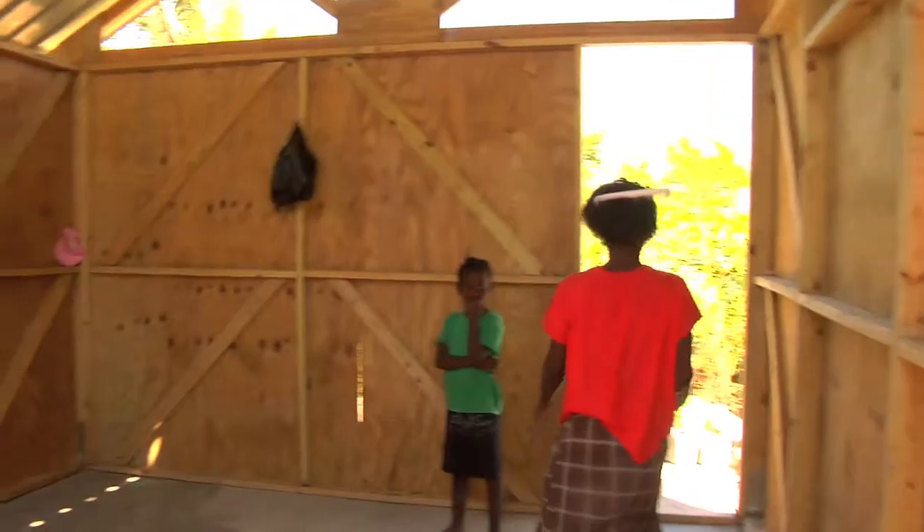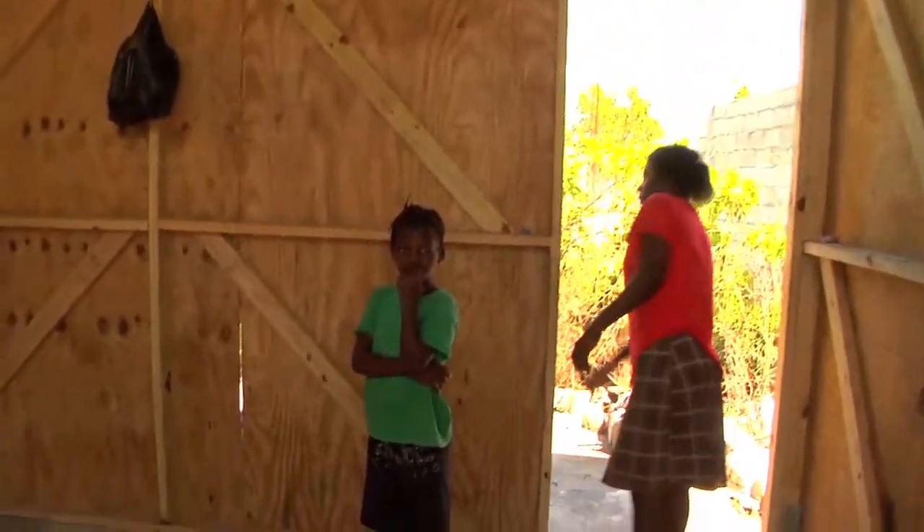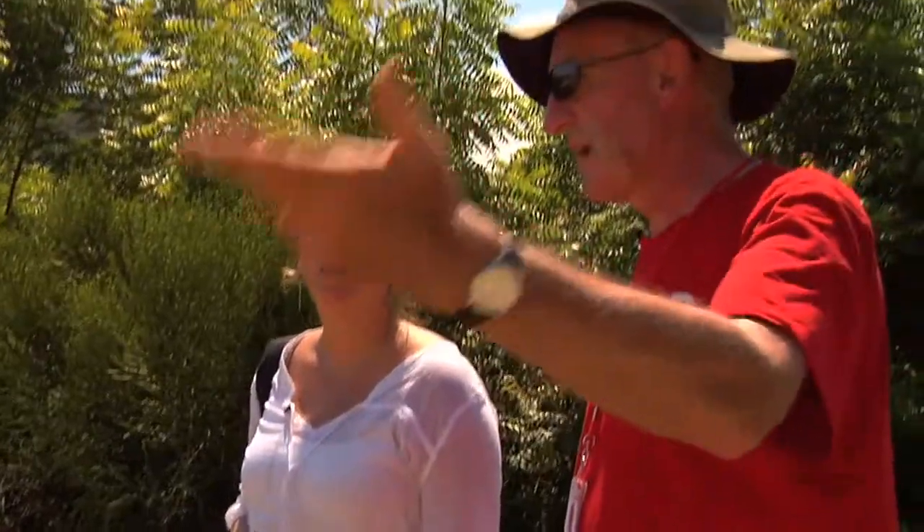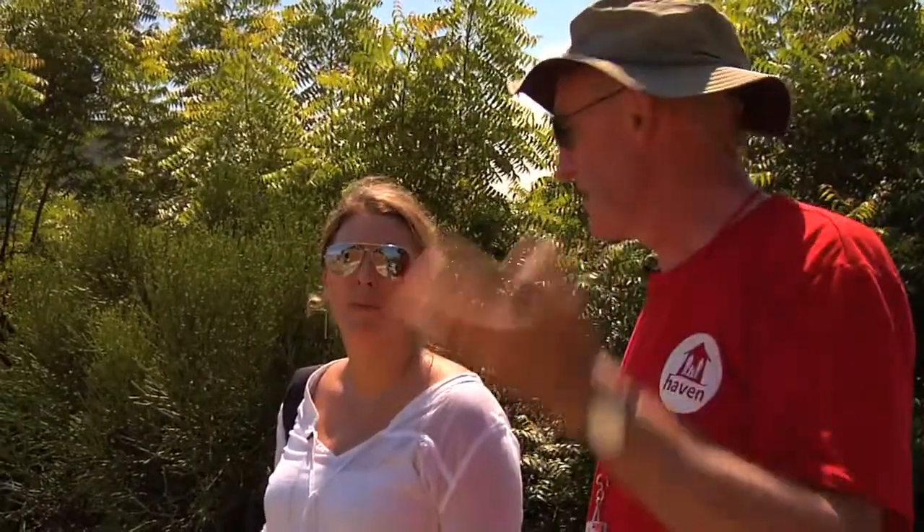This is your standard T-shelter that you've been putting up. You're going to be doing nearly 100 of these. And this person will be here, I would say, for the next 10 to 15 years, and maybe more.